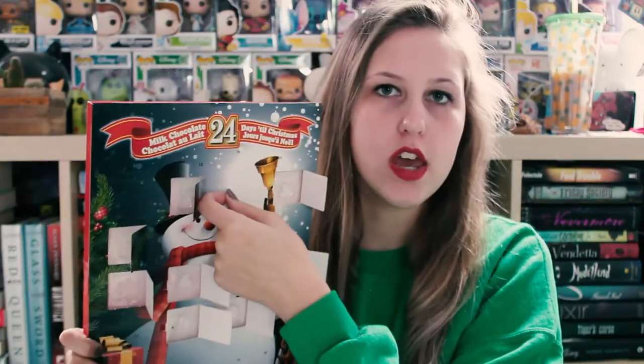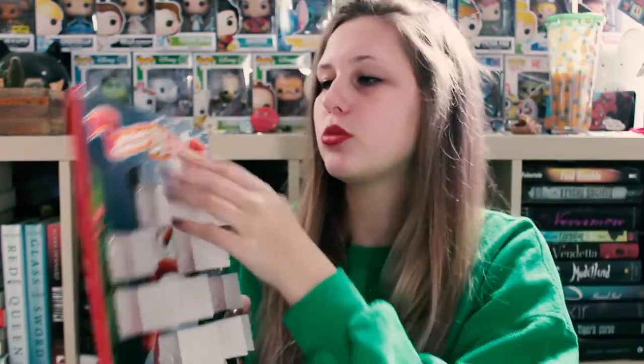Number 10 looks like a pile of shit — this is the shit emoji. I'm gonna eat it anyway. Honestly, I'm kind of starting to feel sick; this is a lot of chocolate. Number 11 is a little stocking. Number 12 right here — let's see what this one is. Oh my gosh, it's chocolate again! That's so funny, they just keep giving me chocolate. Not that I'm complaining.